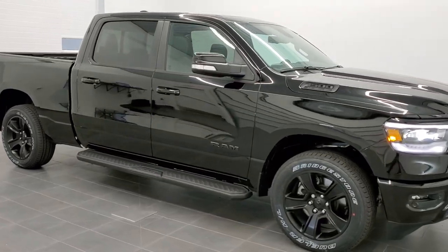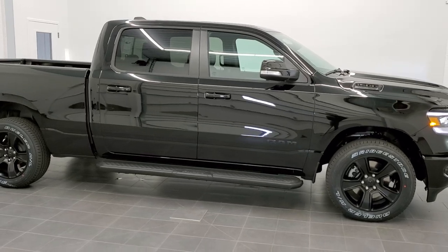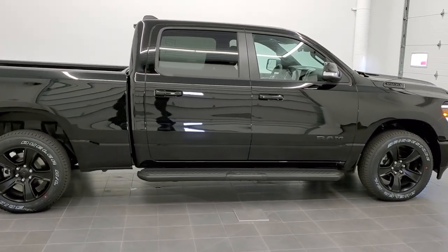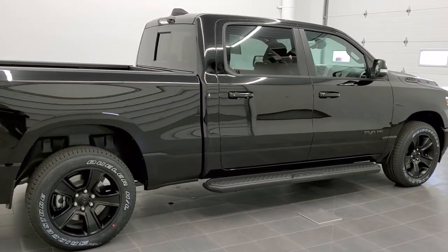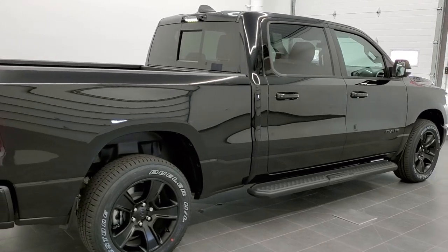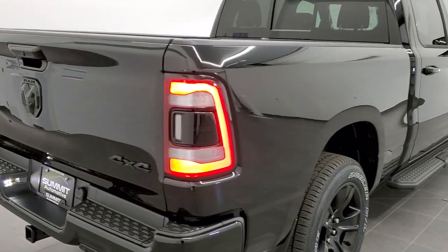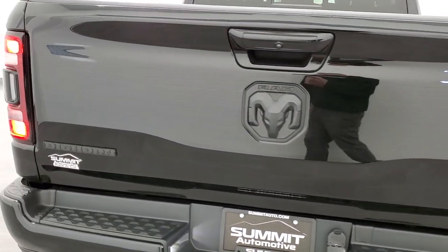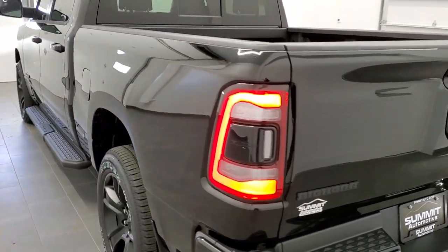This is stock number 21T33. We are here at Summit Automotive in Fond du Lac, Wisconsin, near new and used Ram and Ram 1500 headquarters. Today we are checking out this brand new 2021 Ram 1500 crew cab, 6 foot 4 inch short box, Bighorn Level 2 with the Night Edition.